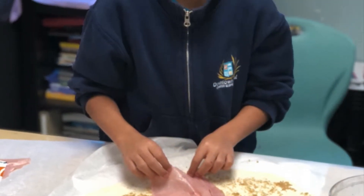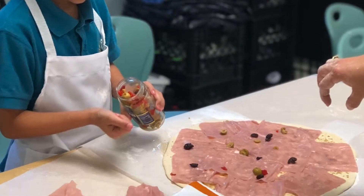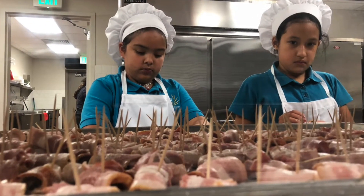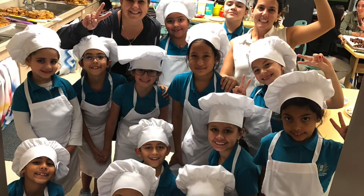We would like to thank and congratulate the students enrolled for the amazing work they have done this year. In addition to preparing their own recipes, they also prepare the food for the school's special events.